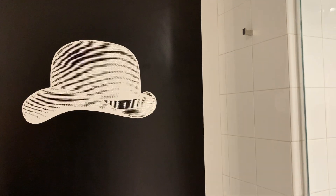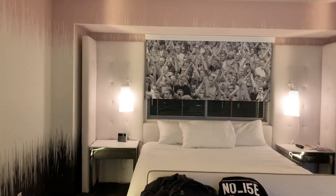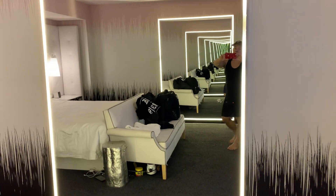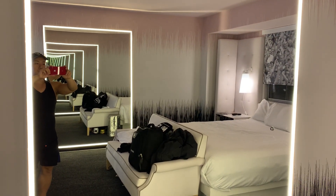That's about it for the room — a very nice room at the Sahara in Las Vegas. I hope you enjoyed it. Thank you, like and subscribe, goodbye!